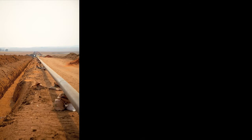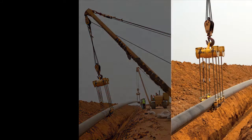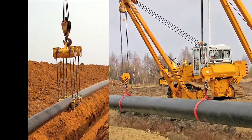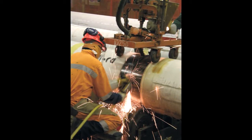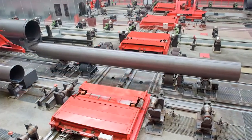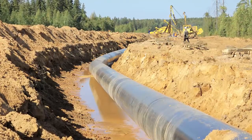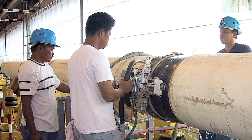Every year, new pipelines are built around the globe for the purpose of transporting huge volumes of gas, oil, water and other chemicals. During pipeline construction, pipes are generally girth welded together on site using automated welding systems. Before the pipe is coated, buried or laid onto the seabed, each weld needs to be non-destructively tested to ensure its integrity.